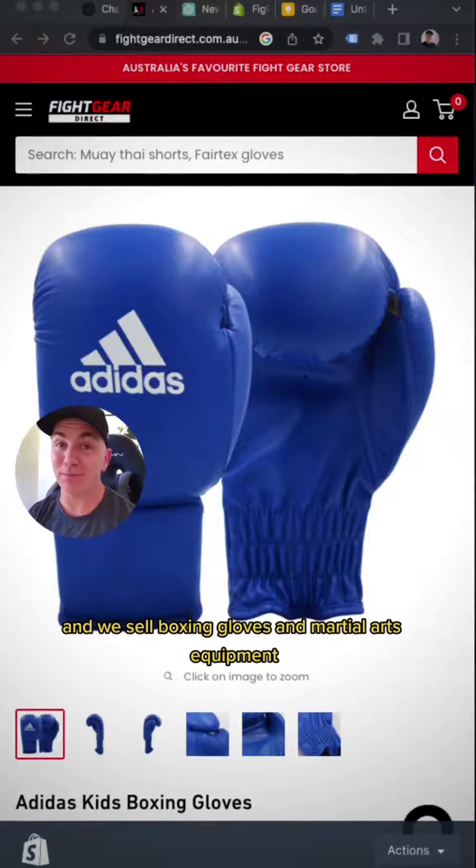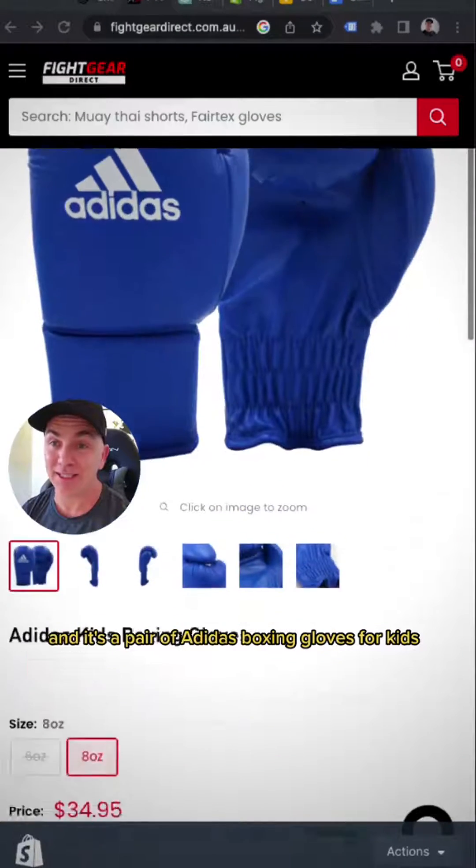Now this is my store here — it's called Fight Gear Direct and we sell boxing gloves and martial arts equipment. This is one of the products that I sell and it's a pair of Adidas boxing gloves for kids.